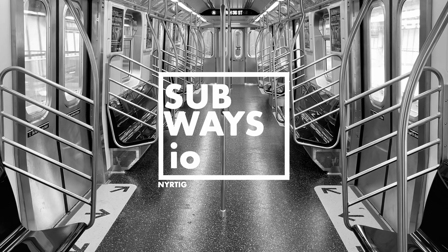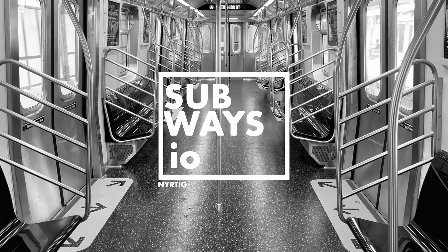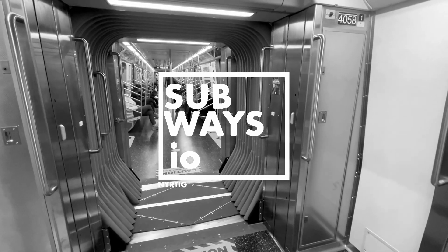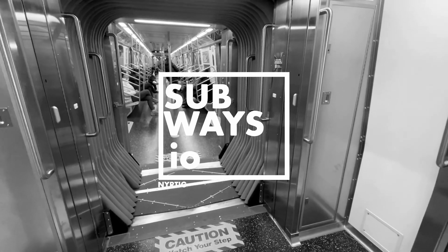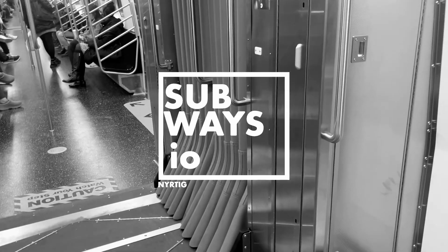Curious about what makes the R211 classes of subway cars tick? Subways.io has you covered. We're diving deep into the technical details of the R211 class. Stay tuned for more snippets on Instagram and watch our full video breakdown on YouTube.